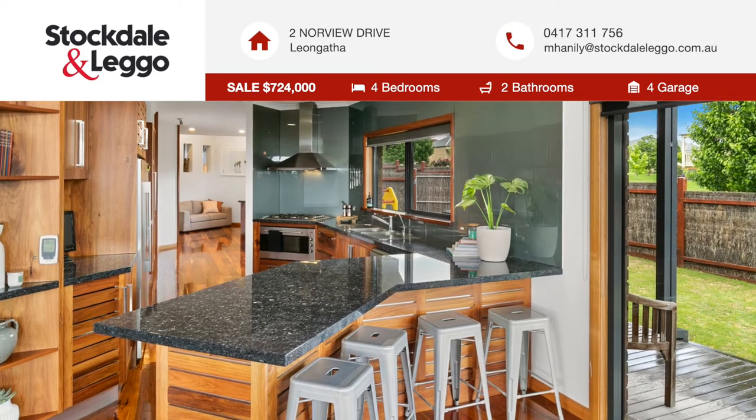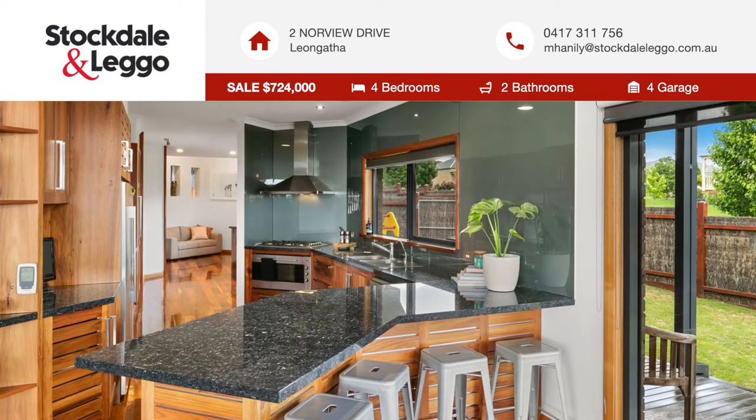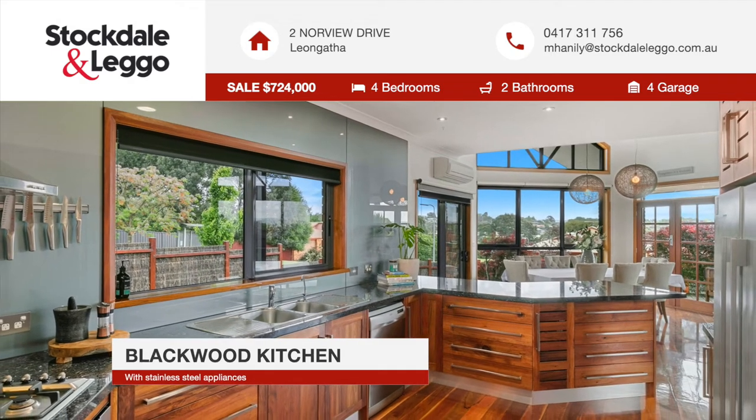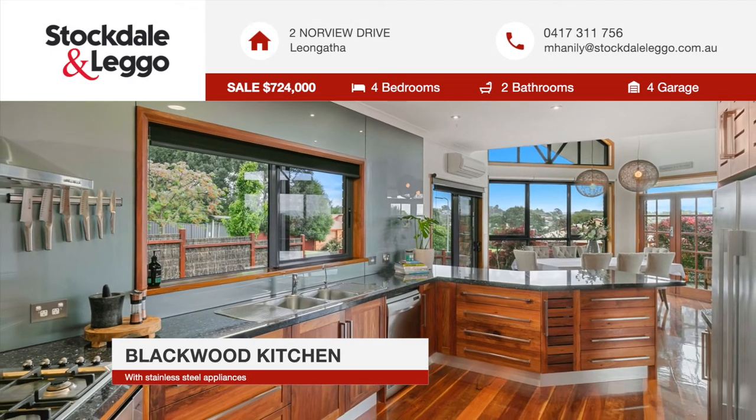The bespoke kitchen has an angled breakfast bar, granite benchtops, glass splashbacks, stainless steel appliances, and blackwood cabinetry.